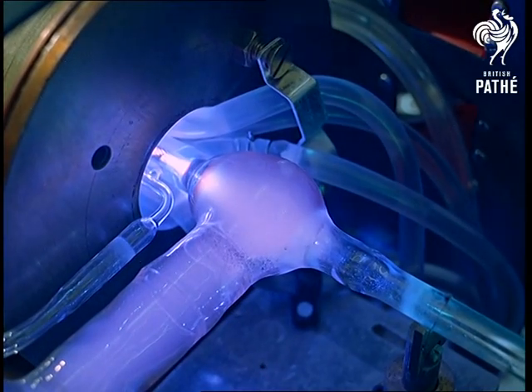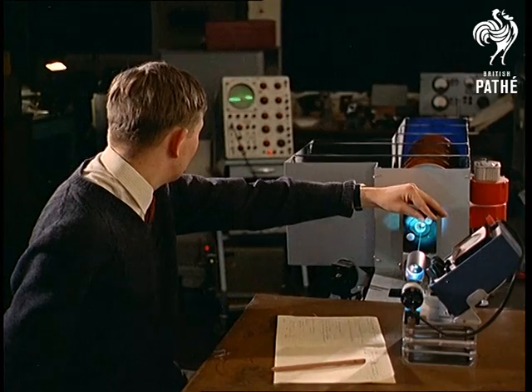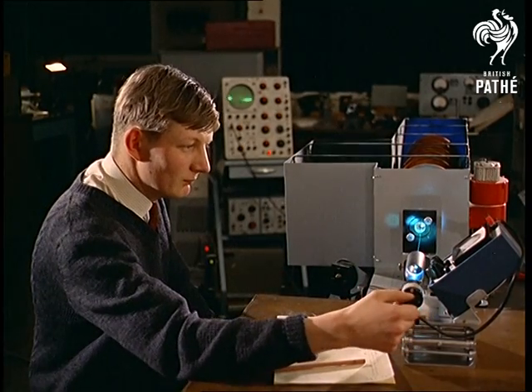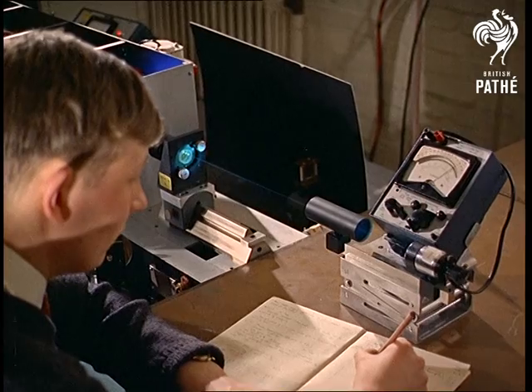The power of the laser is in the intensity of its concentration. It's possible to bounce a laser beam off the moon, and measuring a beam's frequency is an intricate electronic procedure.